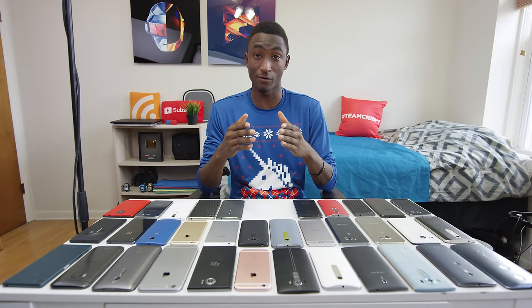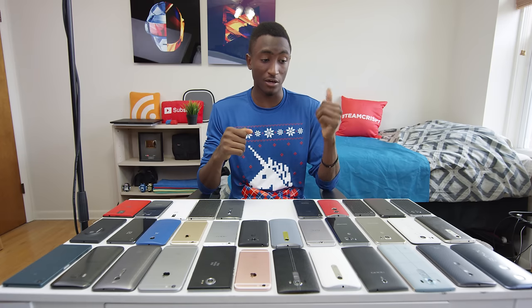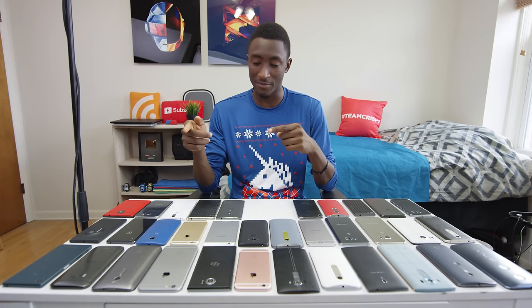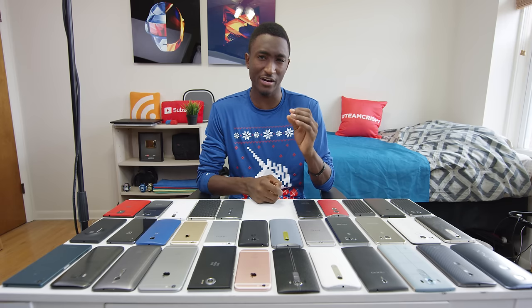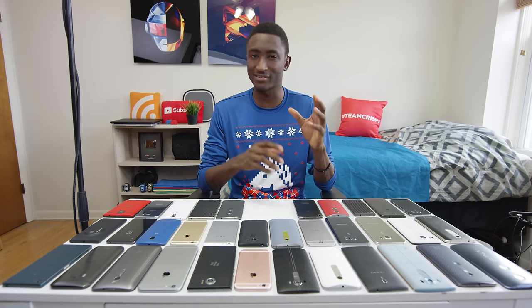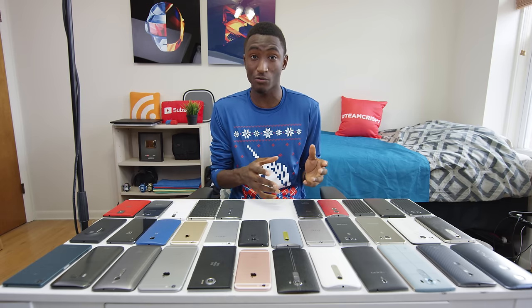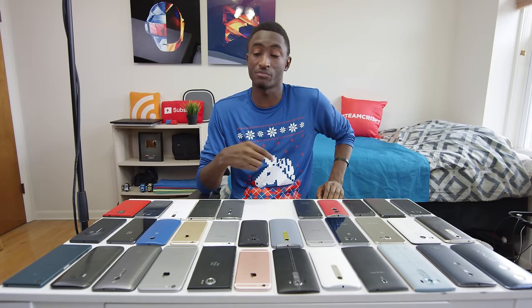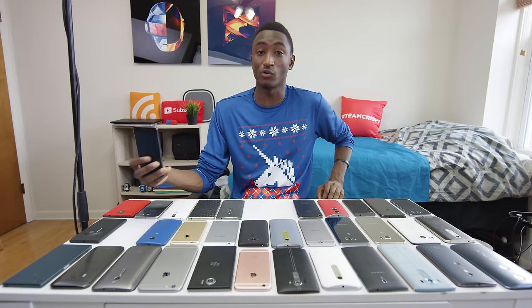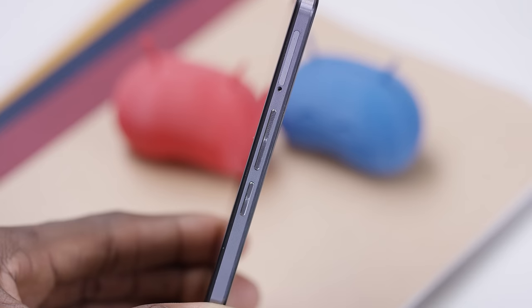Next category: best budget smartphone of 2015. This is a category that heated up a lot — good phones got really cheap, and cheap phones got really good. We saw a lot of quality stuff in the budget department this year, to the point where it's actually kind of hard to define what exactly is budget. Is it sub-$400 or sub-$300 only? Either way, there's no doubt in my mind: the number one pick for best budget smartphone is the OnePlus X. Whatever debate there may be about what qualifies as budget, this one definitely qualifies.